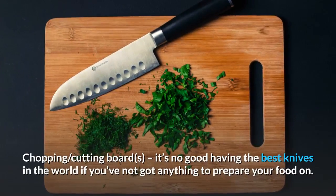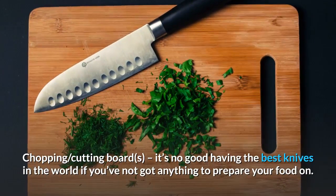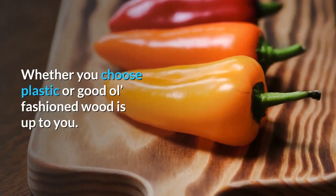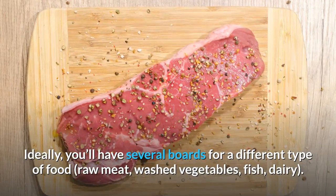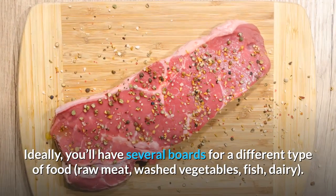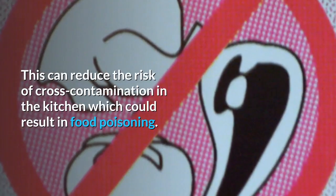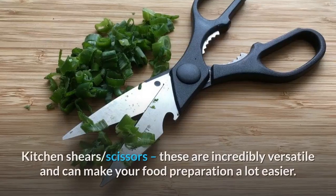Chopping and cutting boards: it's no good having the best knives in the world if you've not got anything to prepare your food on. Whether you choose plastic or good old-fashioned wood is up to you. Ideally, you'll have several boards for different types of food — raw meat, washed vegetables, fish, dairy. This can reduce the risk of cross-contamination in the kitchen, which could result in food poisoning.